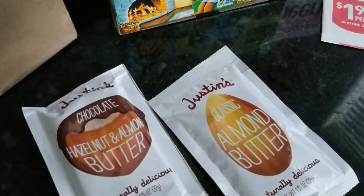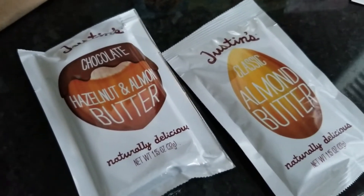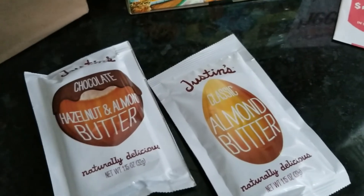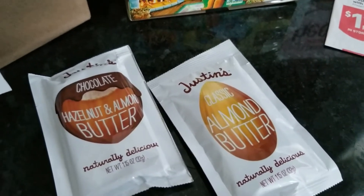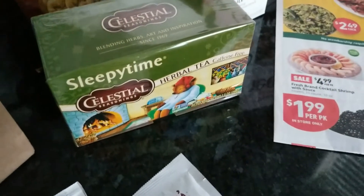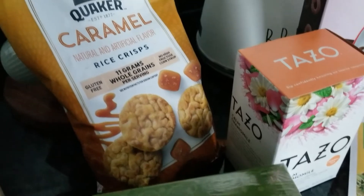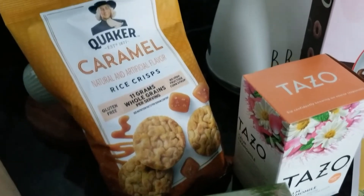I picked up the Justin's Almond Butter and the Chocolate Hazelnut Almond Butter — they are pricey. Those started out at $1.29 and $1.25, and after the discount they were both under a dollar. I also picked up some Quaker Caramel Rice Crisps — the little minis — just to have when work gets stressful. Those were originally $1.79 and came down to $1.02.